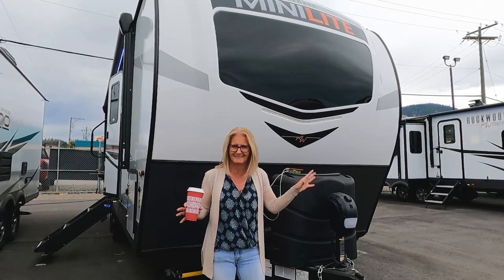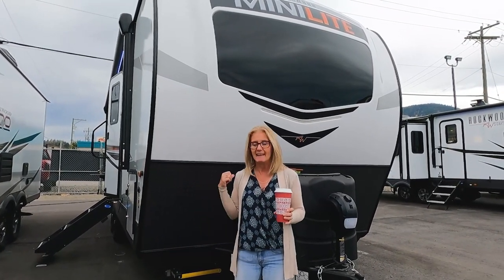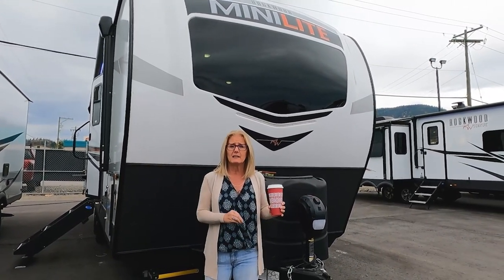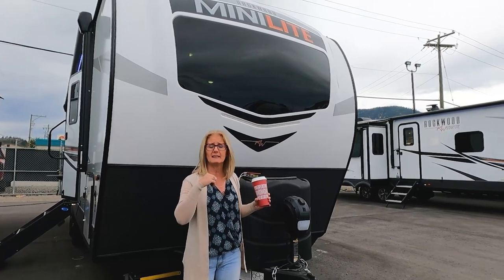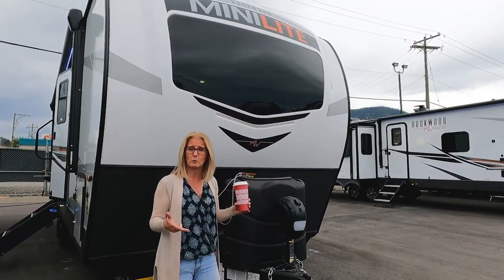Either one is great. We're going to take you around on an exterior tour and then take you inside. We just want to remind you about all the great things in the description — you can get the timestamps, the currency converter, and an RV research resource that we use and you can use too.